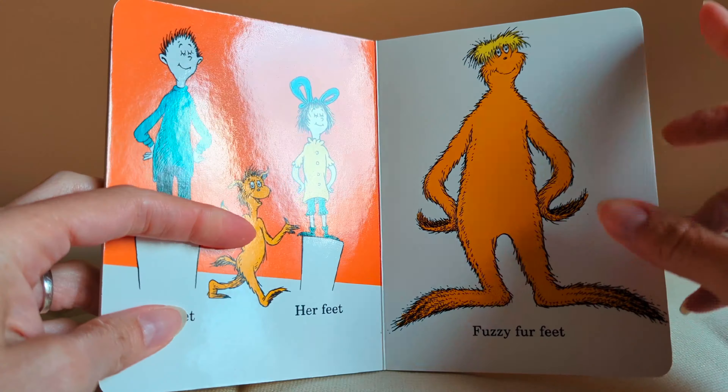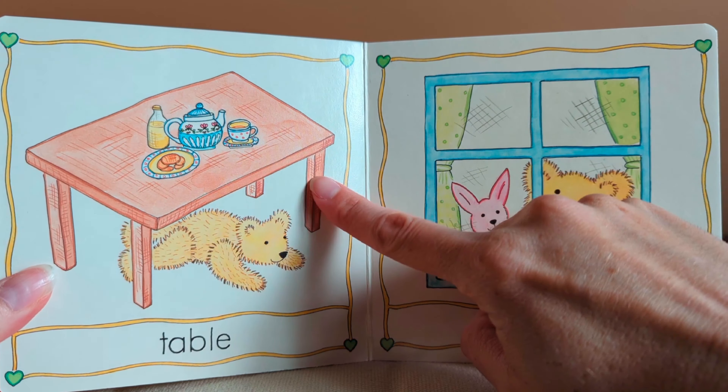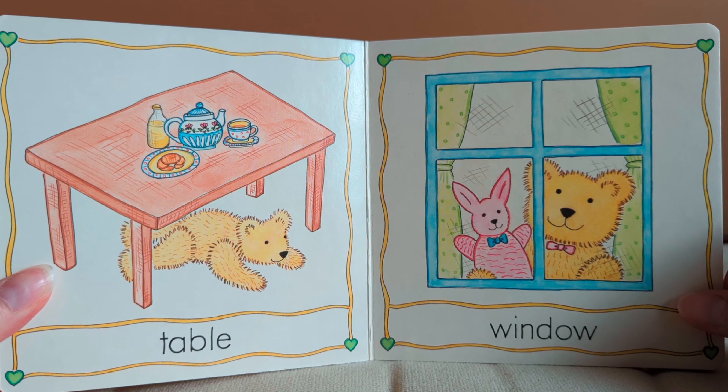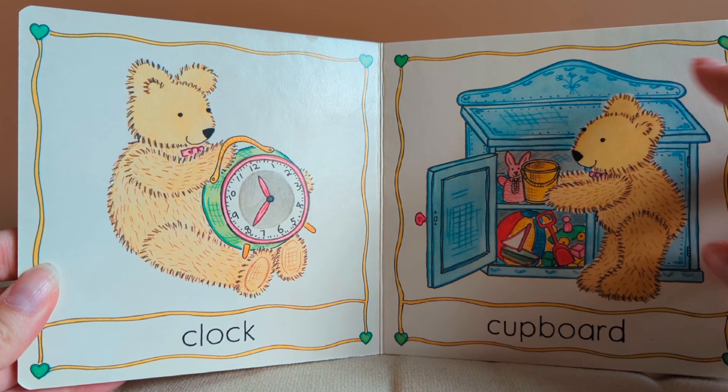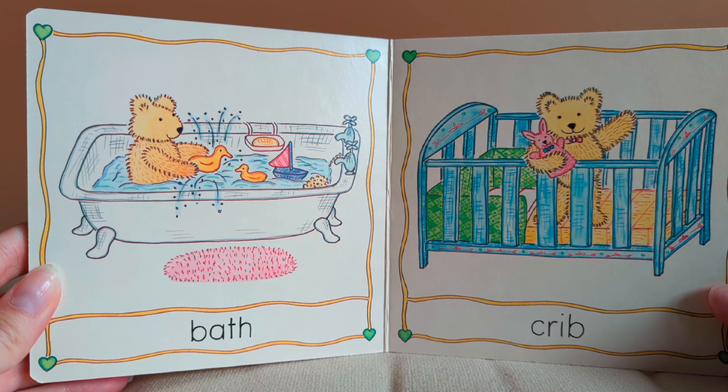Teddy's House by Michelle Cartlidge. Teddy's house has a door and a telephone. A table and a window. He has a chair and a staircase. A clock and a cupboard. A bath and a crib.